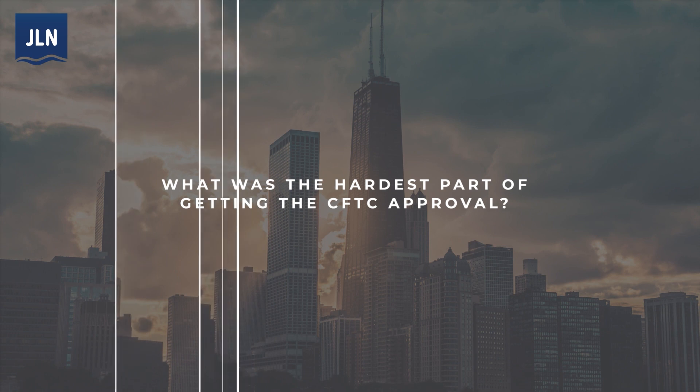What was the hardest part of getting the CFTC approval? It's a thorough process. We provided thousands of pages of documentation and dozens of back-and-forth interactions, and an end-to-end system demo which lasted the whole day just to show that all our pipes were connected. There were a lot of moving pieces that had to come together, and a lot of skills in our team that we needed to assemble. It wasn't easy, but we're glad they do it the way that they do, because it does bring confidence to the market that the regulatory process works.